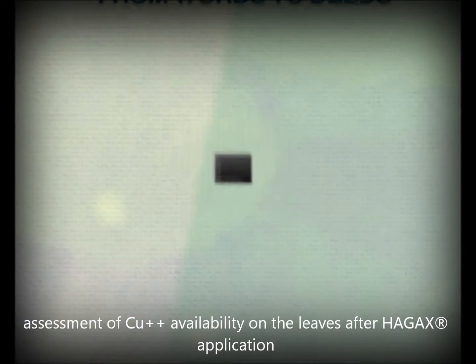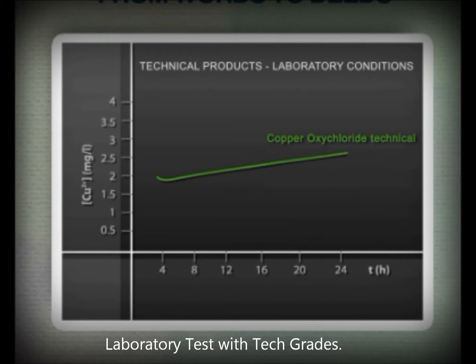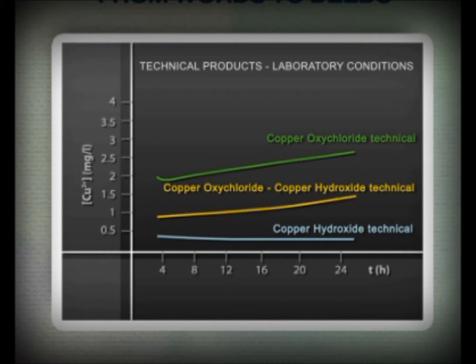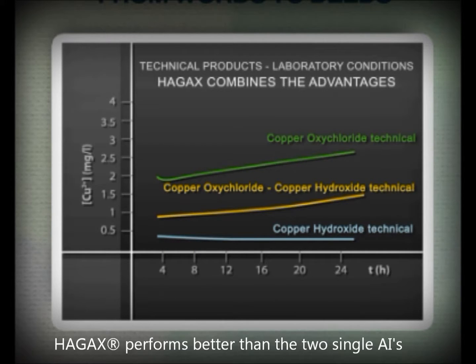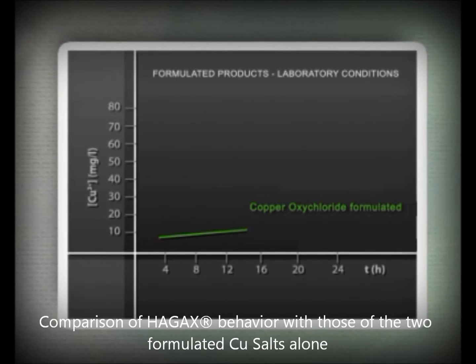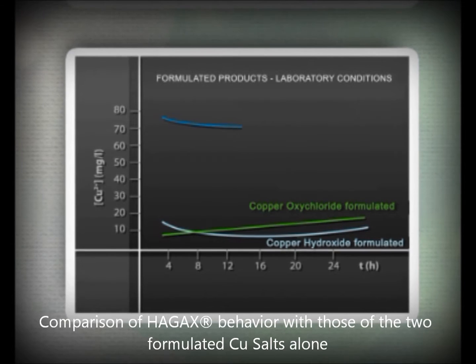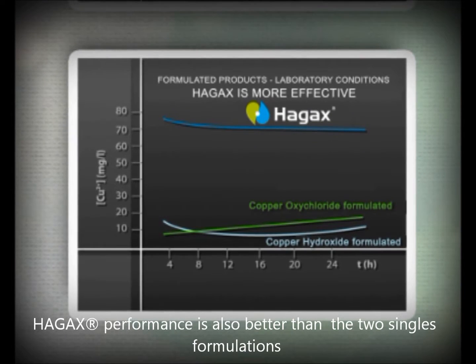Here are the results of the laboratory test on the active ingredients. The mixture of the two copper salts combines readiness and persistence — the characteristics of each of them. In laboratory conditions, taking into consideration the results from separated formulated products, HAG-XWG's superior performance is self-evident.